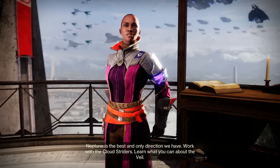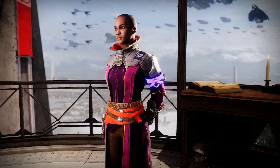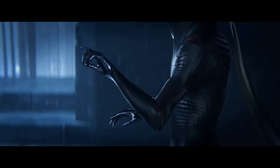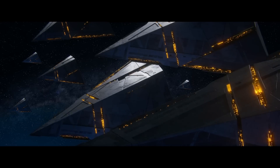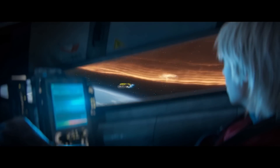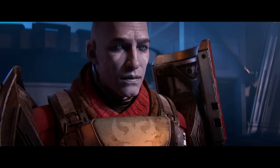Work with the Cloudstriders. Learn what you can about the Veil. A step at a time, an inch at a time, we keep going. So, is the Traveler truly dead, or maybe in a dormant state once more? The Witness has entered some portal to achieve this final shape, but that remains a mystery — maybe to another timeline, inside the Traveler itself — we are not sure.